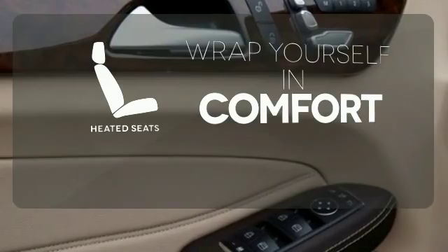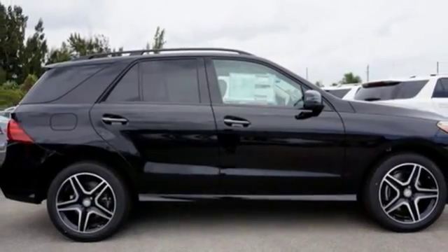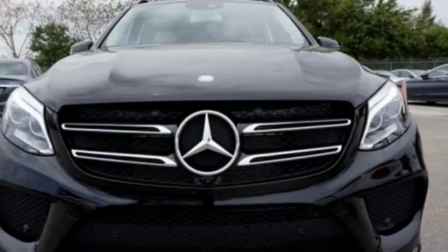Ward off the chills with the heated seats. Make the drive one you wish would never end. Come and test drive this GLE Class today.